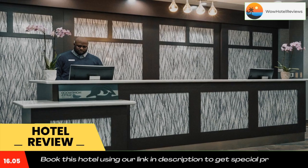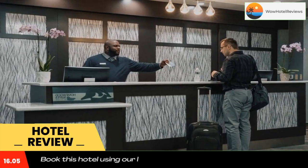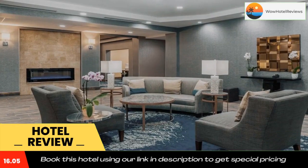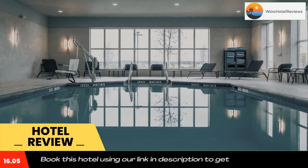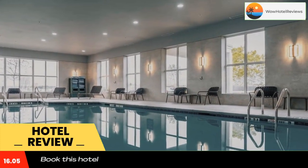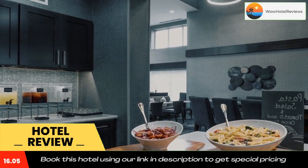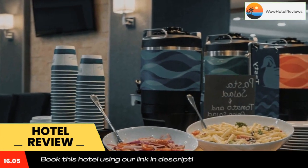Homewood Suites by Hilton Philadelphia Plymouth Meeting has a fitness center, non-smoking rooms, free Wi-Fi throughout the property, and a terrace featuring free shuttle service. This property also provides guests with a grill. The hotel provides an indoor pool and a 24-hour front desk. Every room comes with a closet, and certain rooms contain a kitchen with a fridge, a dishwasher, and a microwave.